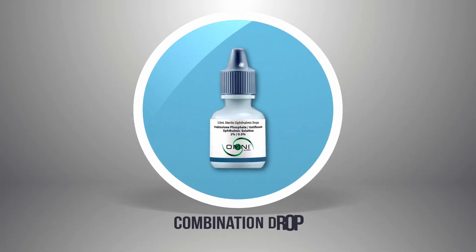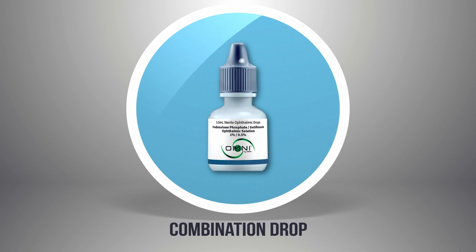A combination prescription drop containing an antibiotic and a steroid is going to be given to you when you check in for surgery. This should be used four times a day: at breakfast, lunch, dinner, and bedtime.